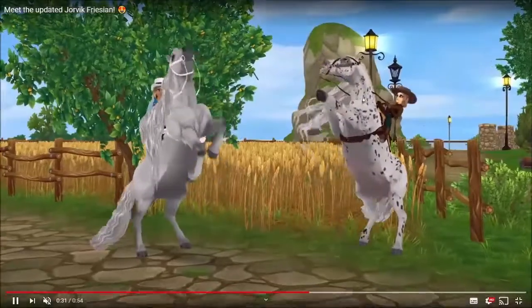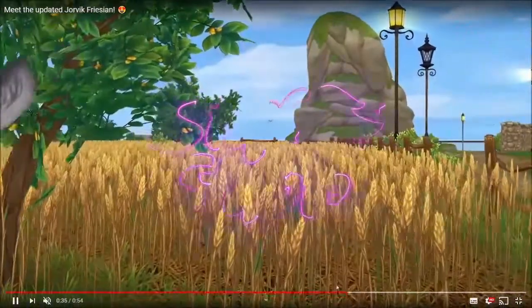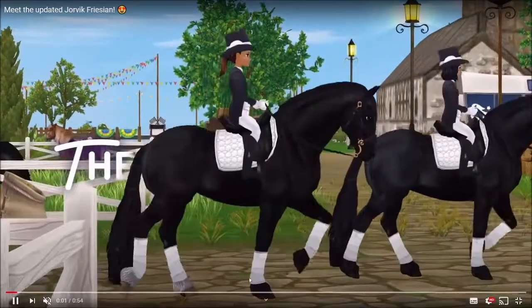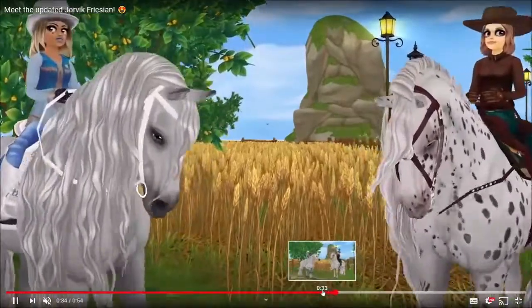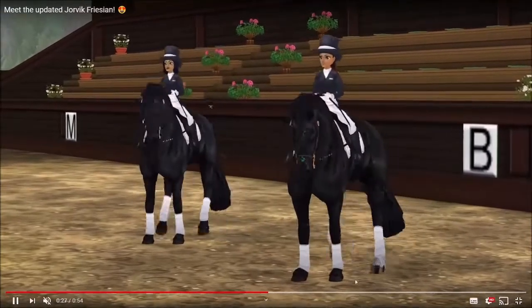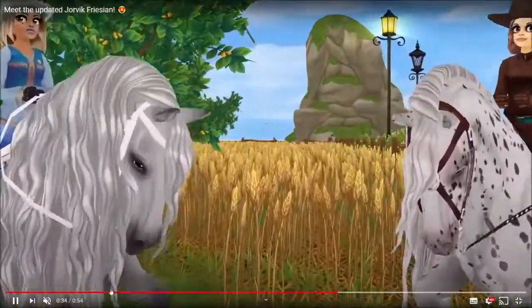It looks like they're going to be 975 star coins because they have two different moves — you have this one and then at the end they have another one. I don't know if that's just the same horse in a different form, but yeah.